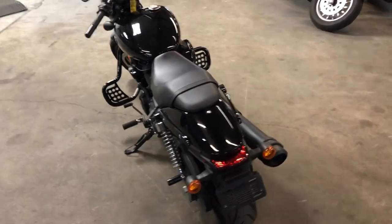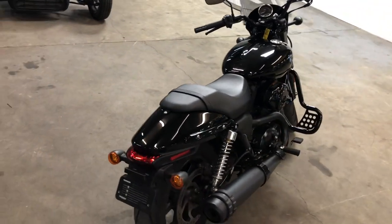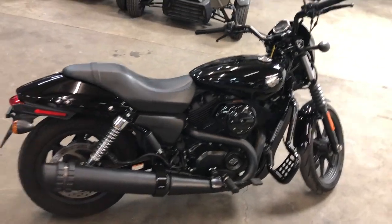Got a warranty available, guys. Don't miss this one — that's a 2019 Street 500, only $4,499. Give us a call, we'll get it done: 810-648-9500.